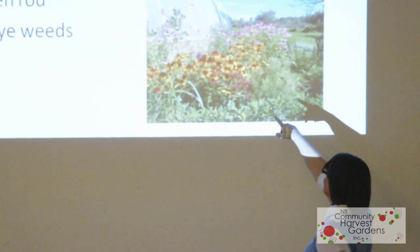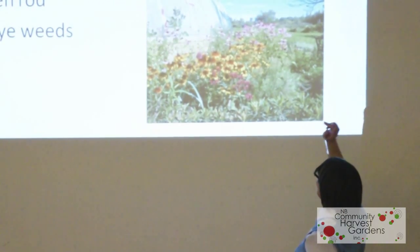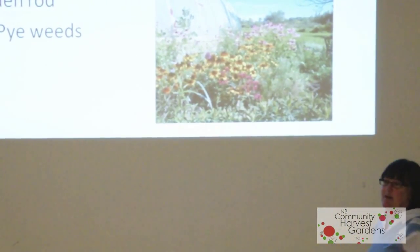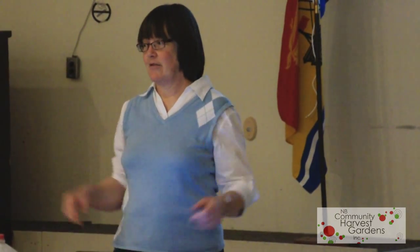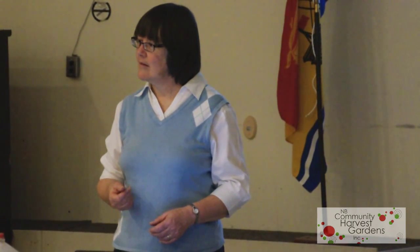In that picture we've got bee balm — the red one is red bee balm, monarda — and a slightly different black-eyed susan at the front, with coneflowers at the back. Oswego tea is a very American thing made from bee balm leaves — it's a quite sharp but very healthy tea. Our Earl Grey flavoring comes from bergamot, which is the same plant.